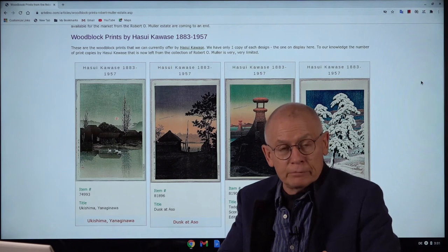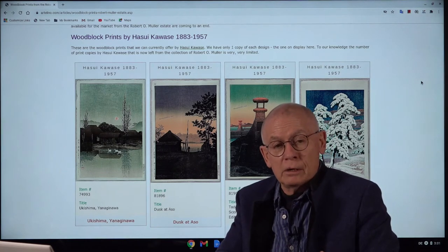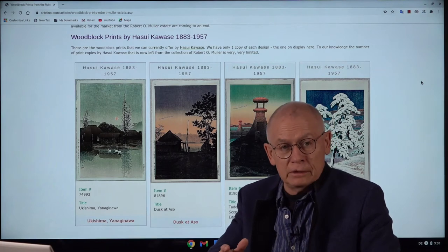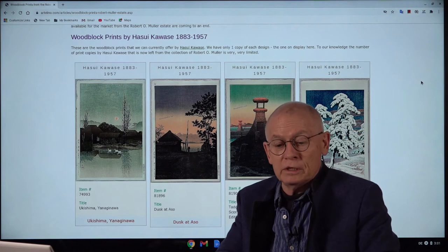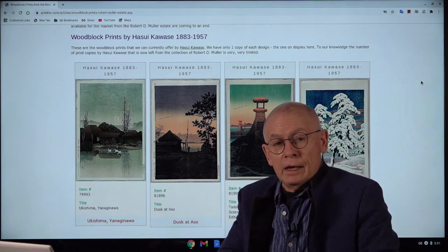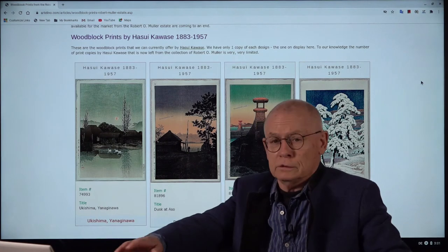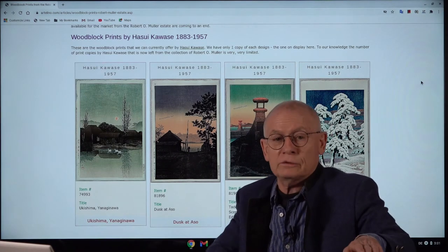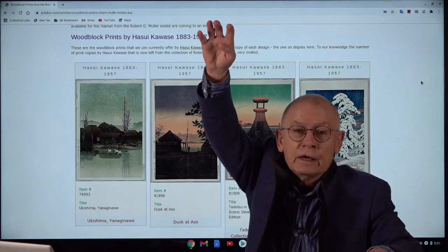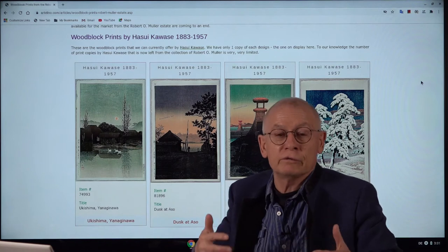After his death, about 4,000 prints from his collection were bequeathed to the Smithsonian Institution in Washington, DC. And the rest — it was much larger than the 4,000 bequeathed — this huge, huge remainder was made available for the market.